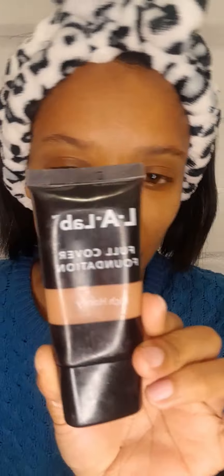The key is finding a foundation that will work for your skin that's not expensive. A good formula can sometimes be hard to find, but my secret weapon is the La Lab full coverage foundation. It works for me and it's only R24.99. The key is finding your shade.